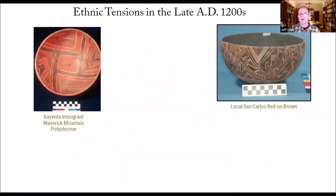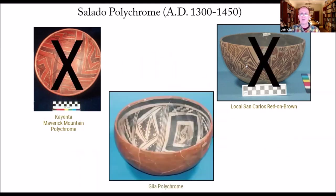This would represent the ethnic tensions of the late 1200s — immigrants expressing their identity on Maverick Mountain pottery and locals with the red-on-brown and red-on-buff tradition. As you go into the 1300s, both of these are replaced by a new type called Salado polychrome, of which Gila polychrome is the earliest widespread type in Southern Arizona.